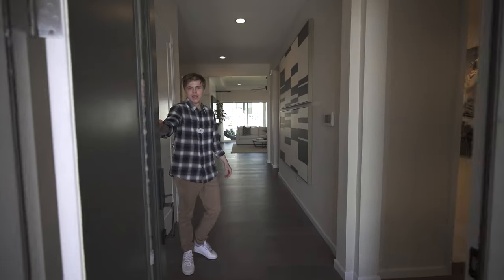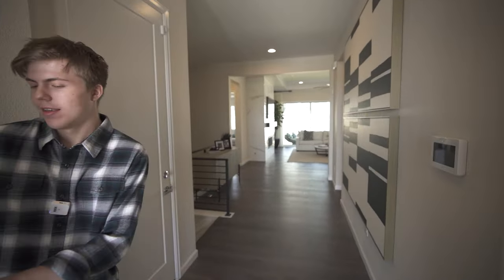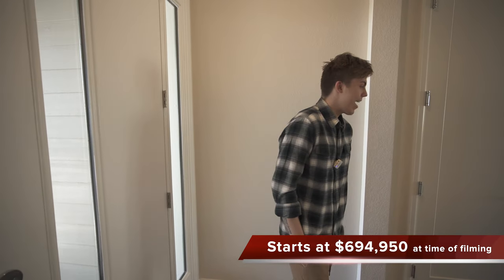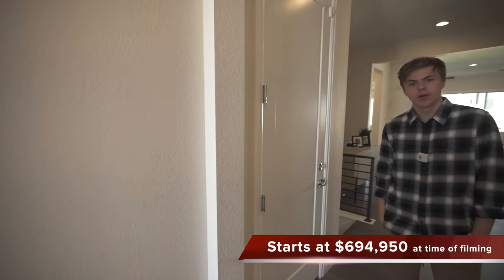What's going on guys? My name is Hunter Murphy, son of Denver Metro Realtor Courtney Murphy. Today we're in Aurora, Colorado looking at the Aurora Highlands neighborhood, and this is the Daniel model by Richmond. Let's get on with this home tour.